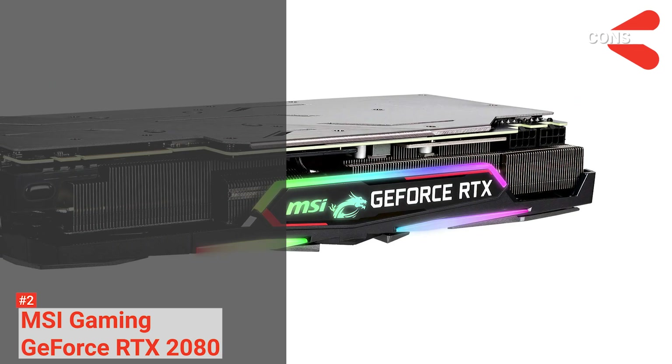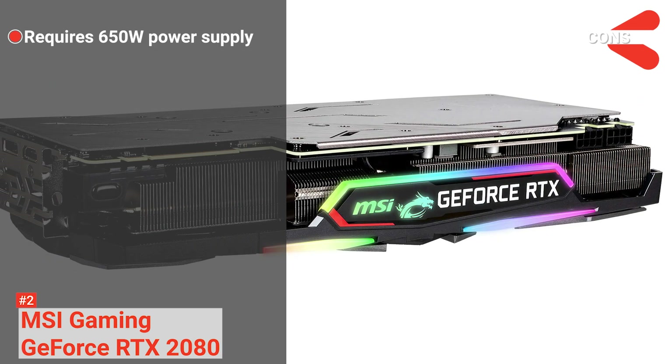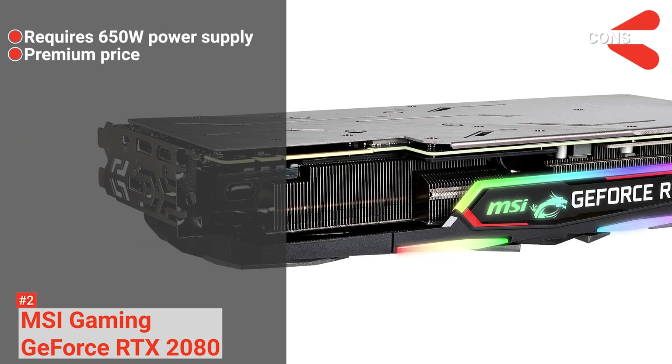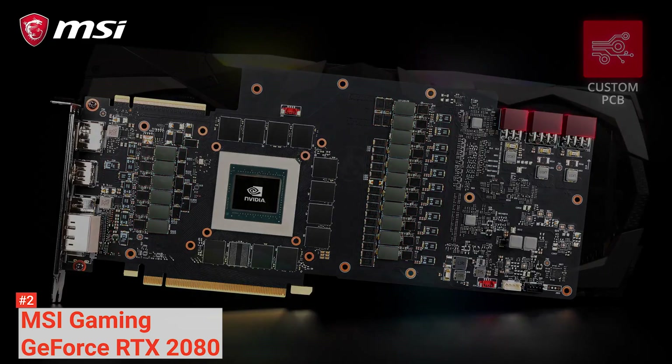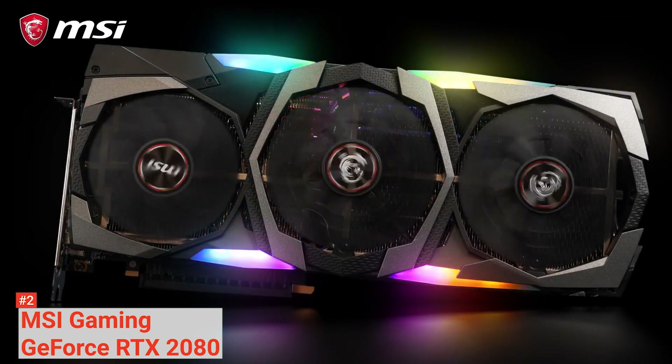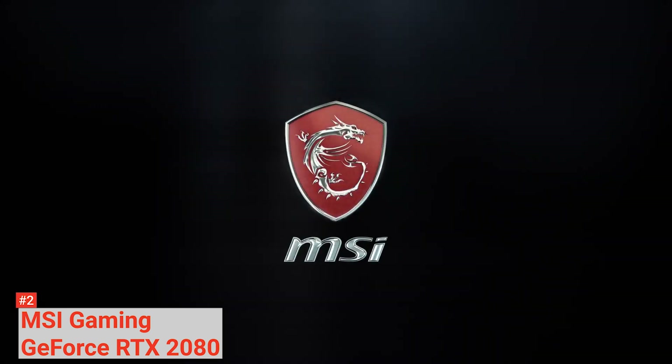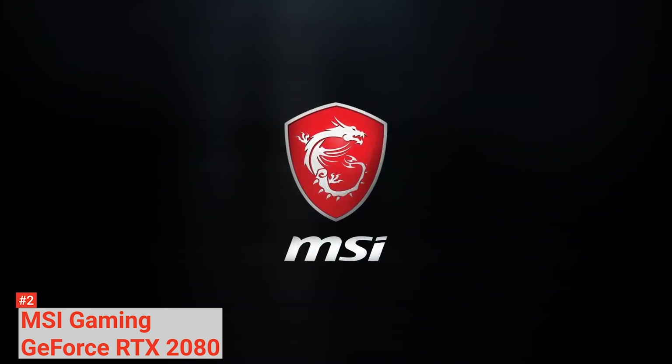However, the cons are it requires about a 650W power supply and it is costly. But despite that, the MSI Gaming GeForce RTX 2080 is worth the price. It comes with a massive air cooler and dual 8-pin power connectors that make MSI's GeForce RTX 2080 Gaming X Trio one of the most robust RTX 2080 partner cards available.